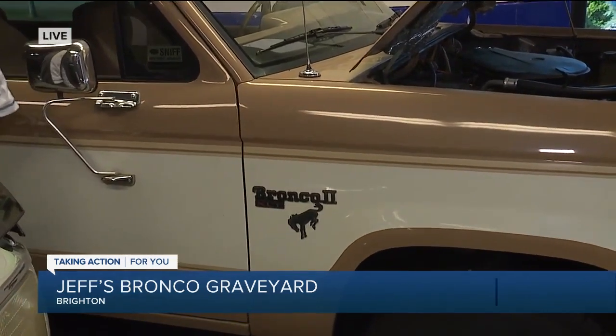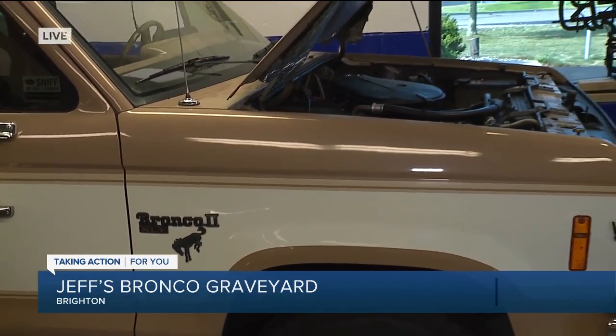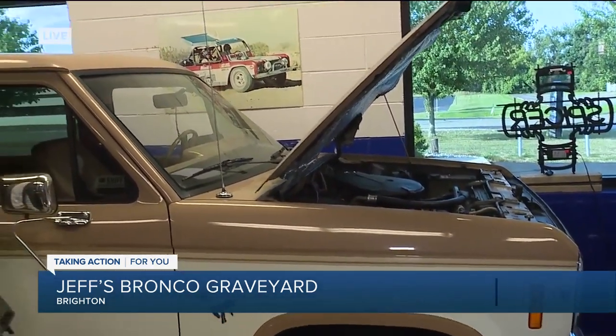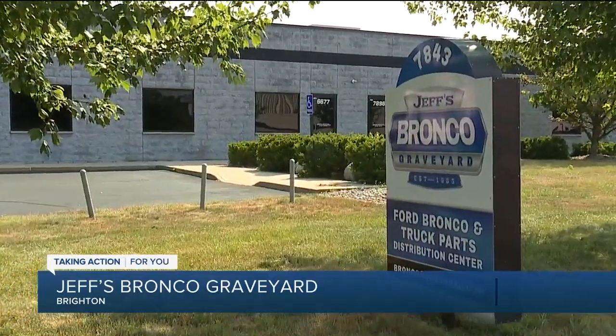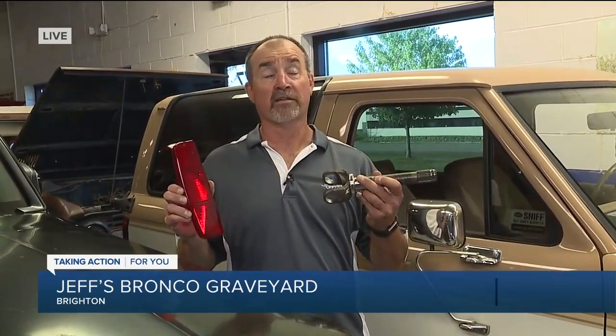So basically, even the historic Broncos we see here in your garage, you have all the parts that somebody could build it from scratch if they wanted. That's true. We have everything from the frame all the way up to the body — from a taillight to a headlight. What do you got behind your back? This here is a vintage '66 Bronco taillight with no backup light in it. And this is a front axle shaft for an early Bronco.